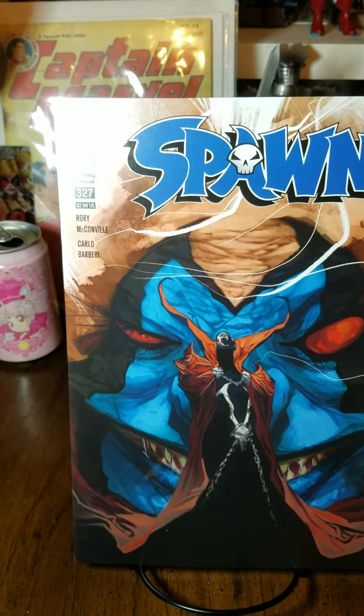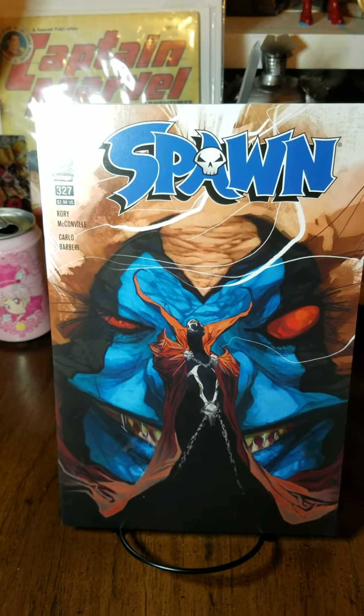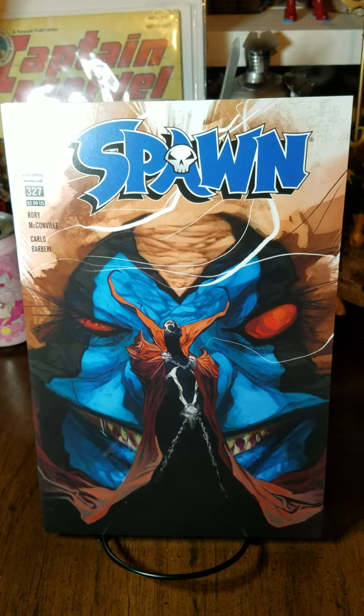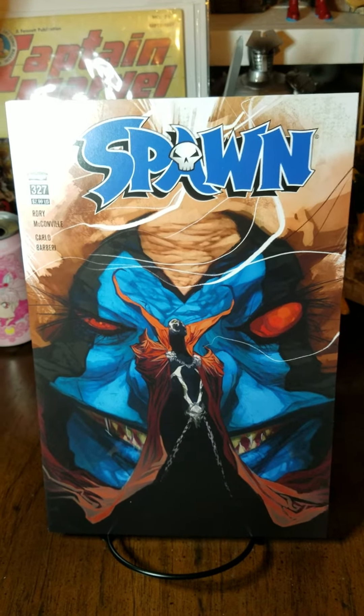And we have Spawn 327, with the nice Don Aguillo cover A of Spawn, with the clown behind him.